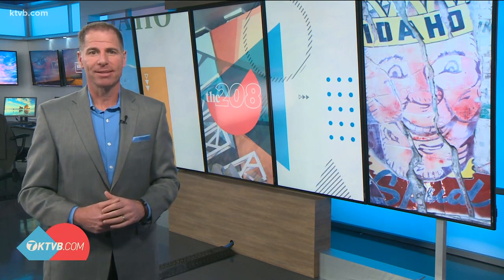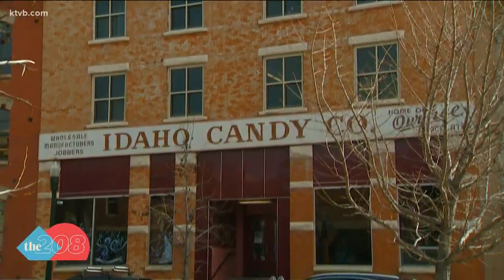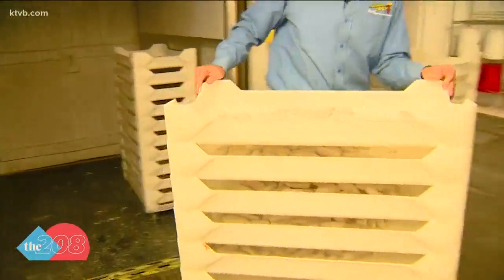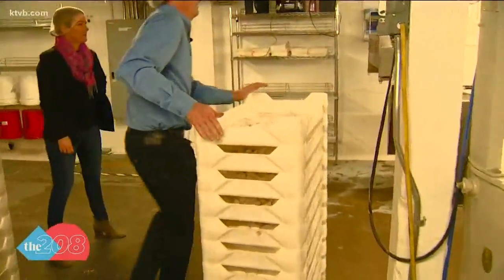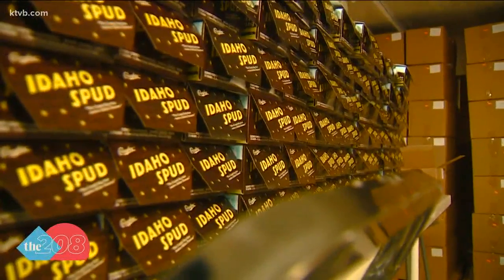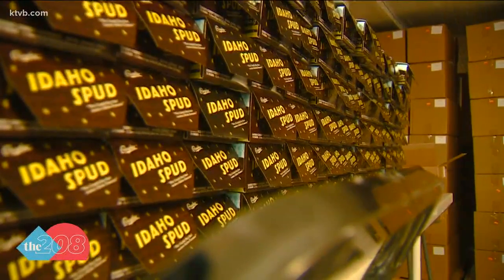The candy bar is what we're talking about. The iconic candy made to look like a potato is shipped to customers around the world. Kim Fields gives us an inside look at what makes the Idaho Spud so famous, in the heart of downtown Boise in the middle of the hustle and bustle — a different sort of hustle and bustle: the making of 30,000 Idaho Spuds, the iconic homemade confection that put the Idaho in candy.